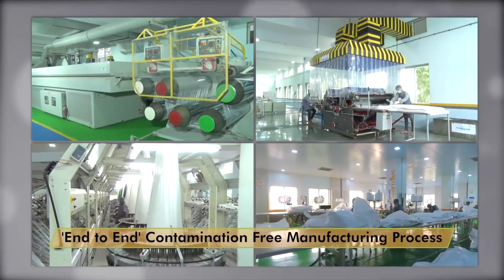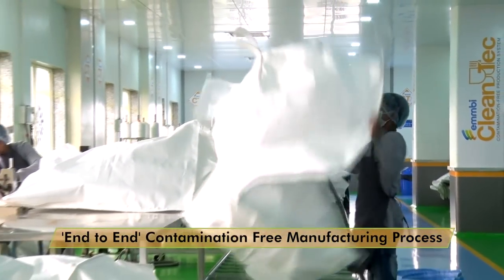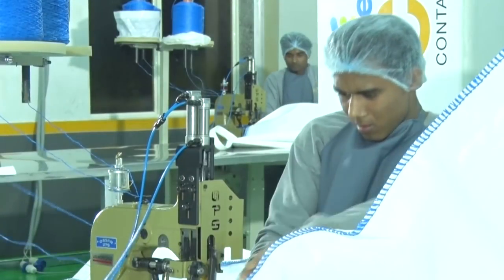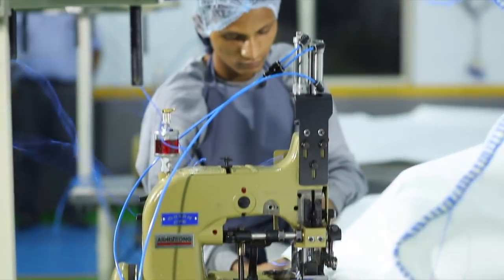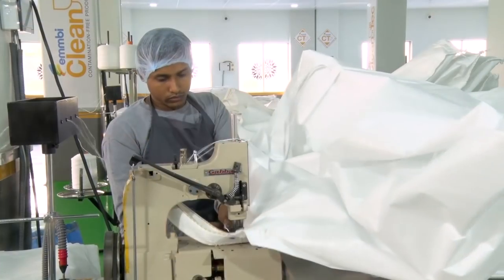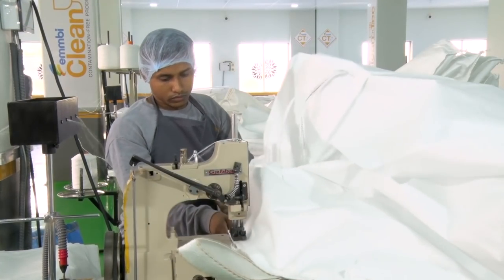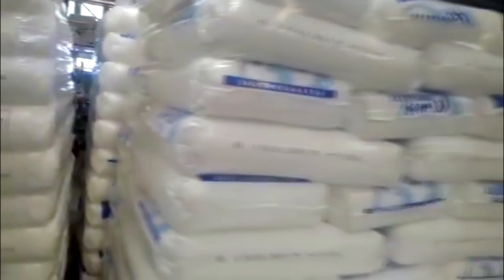Our end-to-end contamination-free manufacturing process in the FSMS area ensures complete control over all the quality of components used while producing the FIBC. A perfect traceability protocol helps us to control the quality parameters at every stage of production. We use 100% food grade additives and lubricants.